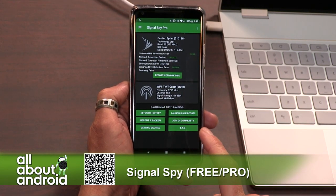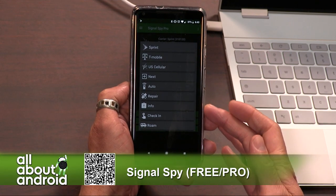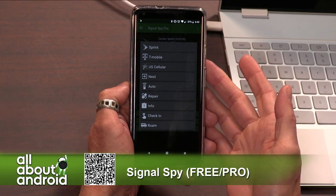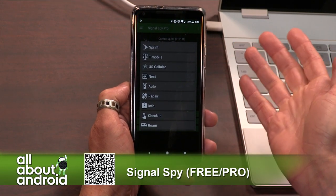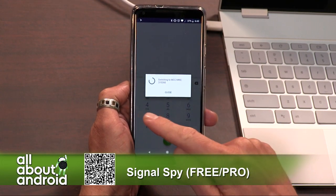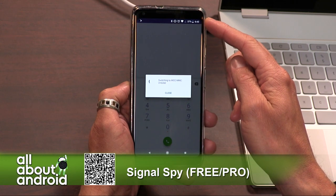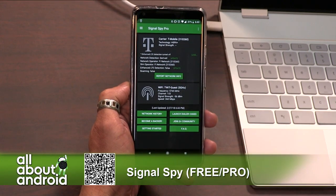What's really useful for Project Fi users is this launch dialer code section. You go in there and you have all of these different dialer codes that will actually force your phone, or at least attempt to force your phone, to change into a different operational mode. So Project Fi is automatically, in this auto mode by default, switching between carriers as need be. If I really want to be connected to T-Mobile, because I'm a pro user, it automatically takes me to the dialer. It dials the code within my phone to switch away from the Sprint connection and go over to T-Mobile, and it says switched, and now I'm connected to T-Mobile.